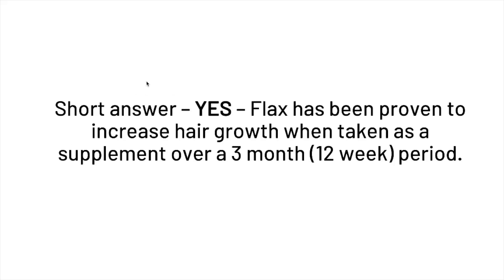So does flaxseed increase hair growth? The short answer is yes — it has been proven to increase hair growth when taken as a supplement over a three-month or 12-week period.